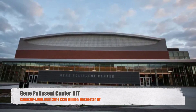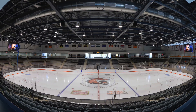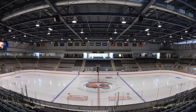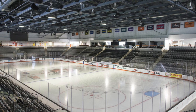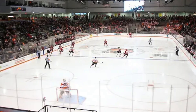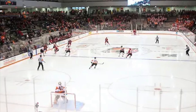Next, we've got the Gene Polisseni Center — RIT. Seats 4,000, making it the biggest one on this list. It was built in 2014 for $38 million. This is a beautiful rink — just a single bowl all the way around with all chairback seats. Pretty high ceiling, which is nice. It doesn't have a center hung, but it does have a pretty big video board on the wall. Overall, a great arena — you really can't get much better than this for college hockey.